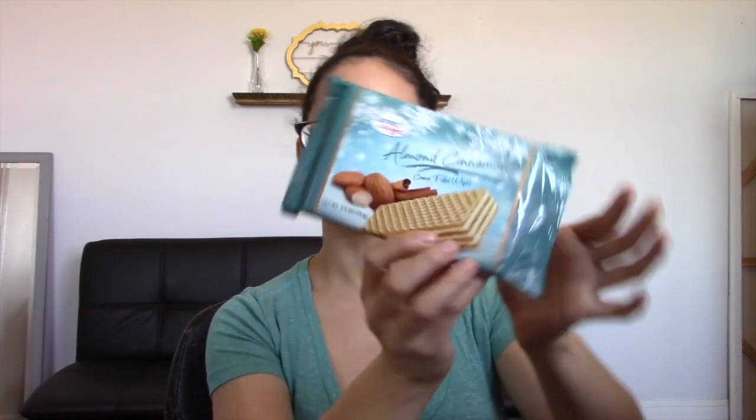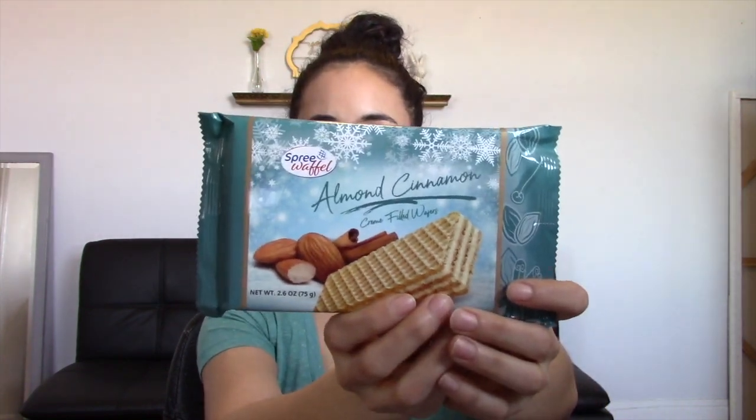And finally, what I have here is called a Spree Waffle almond cinnamon. These are cream-filled wafers, and that is what these look like. They look just like regular wafers and the flavor of almond and cinnamon does sound really good, so I think that I will really like this.